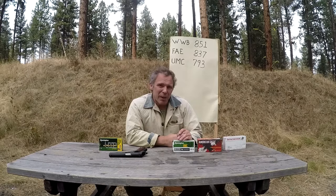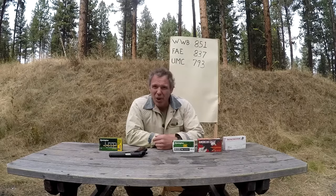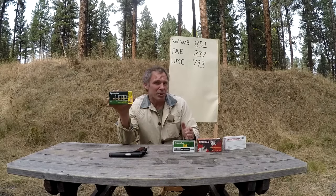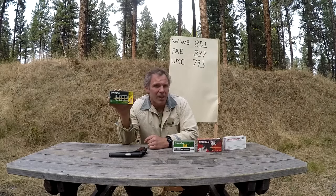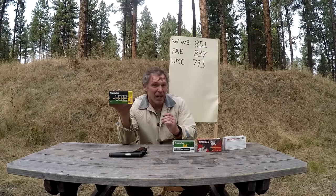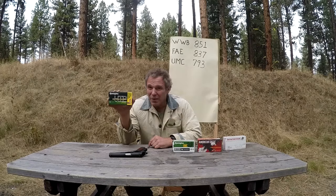But what this data really gives us is a basis of comparison. Now that we know what velocities we're getting from off-the-shelf target ammunition, how does that compare with something considered high-performance, like this Remington HTP — High Terminal Performance — .45 ACP 230 grain jacketed hollow point? Based on the name, advertising, and cost, I'd infer this should give us significantly more velocity. So let's go back to the chronograph and put that to the test.